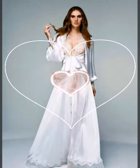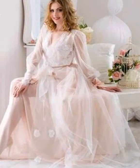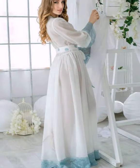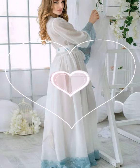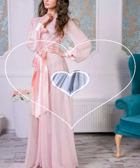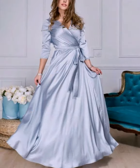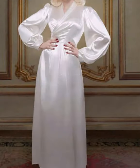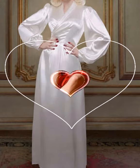Hello guys, welcome back to my channel Kodak Fashion. In this video we are showing beautiful stylish hottest silk chiffon night robe designs — beautiful stylish bridal night wear. This is a very beautiful bridal night robe.